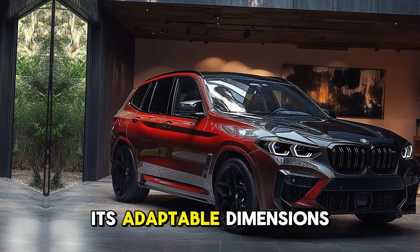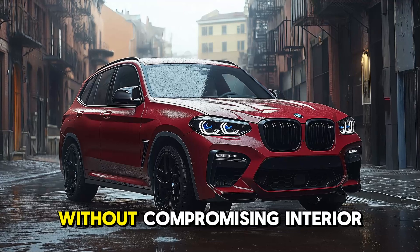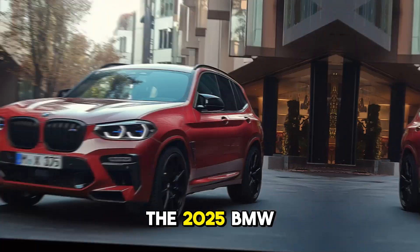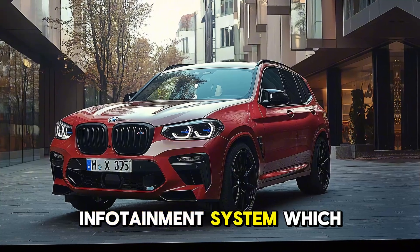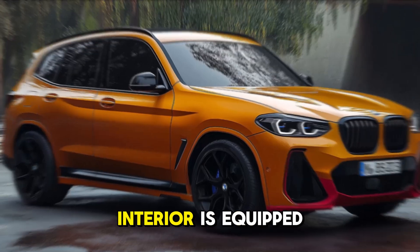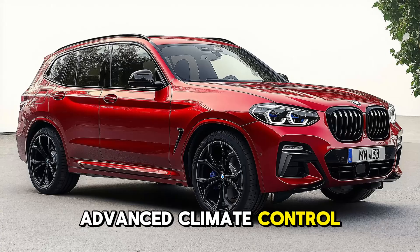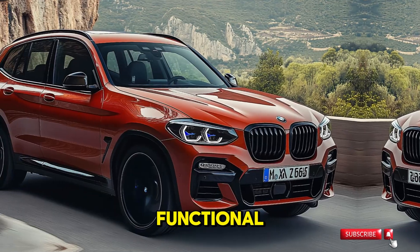The SUV maintains its adaptable dimensions, which enable it to be driven comfortably in urban areas without compromising interior space. The 2025 BMW X3 is outfitted with the latest iDrive 8 infotainment system, which includes a large touchscreen, voice control, and smartphone integration via Apple CarPlay and Android Auto. The spacious interior is equipped with advanced climate control and premium materials.